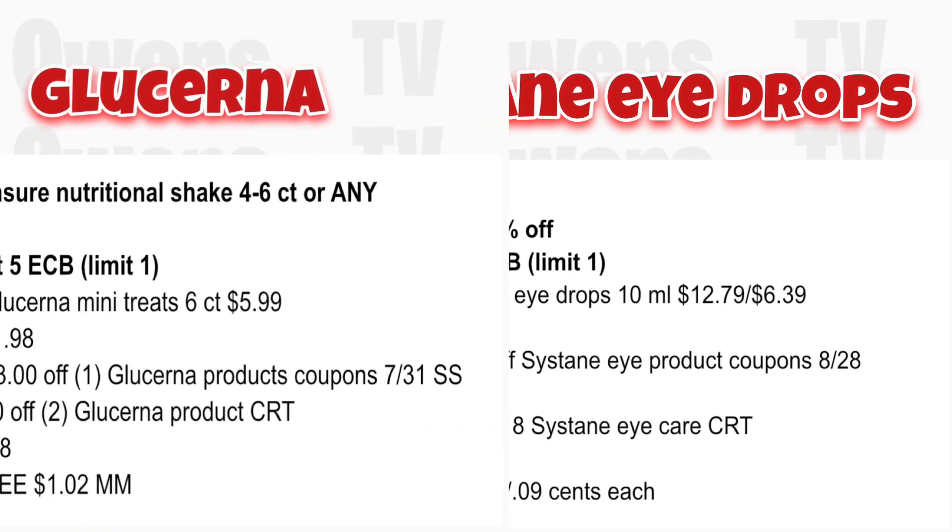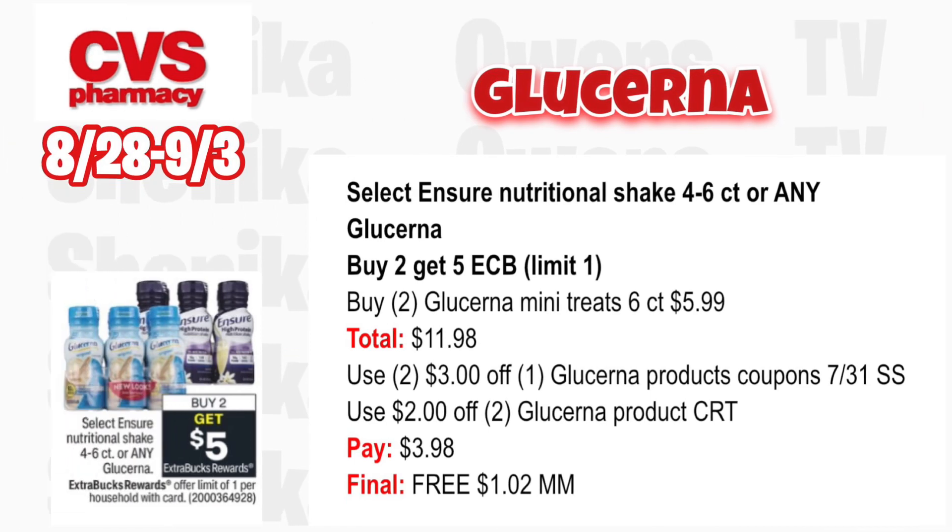Any Ensure or Glucerna is buy two get a $5 ECB — limit one. Grab two of the cheaper Glucerna Mini Treats at $5.99 totaling $11.98. Use two $3 off Glucerna product coupons from the 7/31 SmartSource. If you get a $2 off two Glucerna products CRT, use that. You'll pay $3.98 but get back $5 for buying two, making them free and a $1.02 moneymaker.